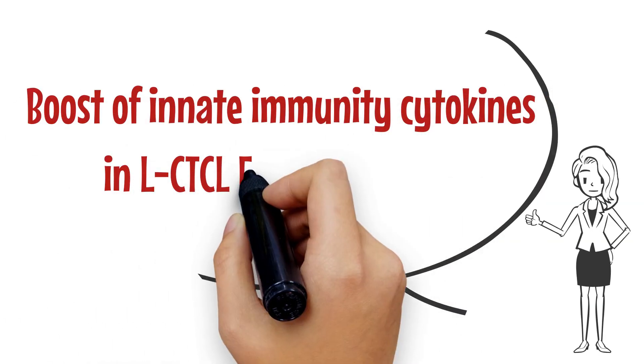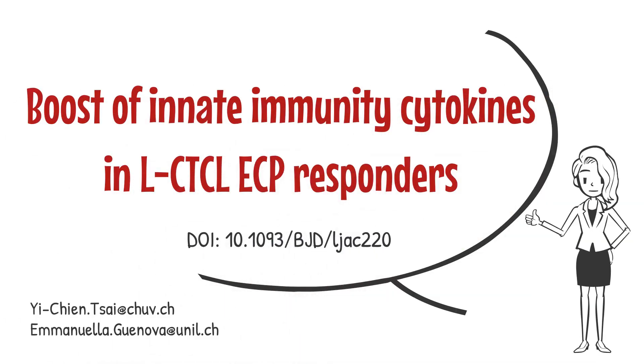For more details, please refer to our paper: Boost of Innate Immunity Cytokines as Biomarkers of Response to Extracorporeal Photophoresis in Leukemic Cutaneous T-Cell Lymphoma Patients.